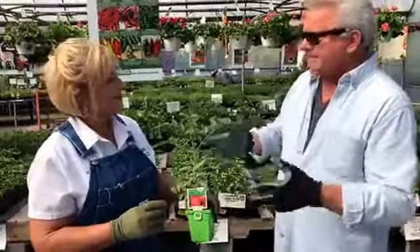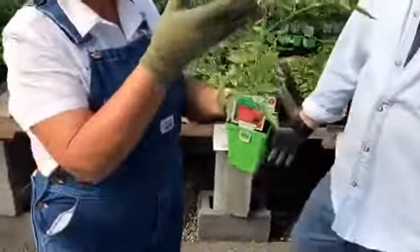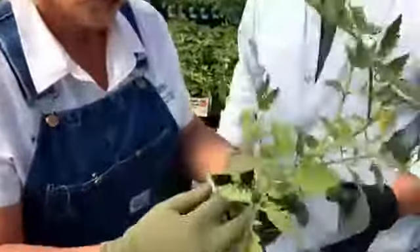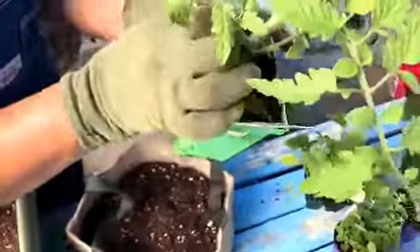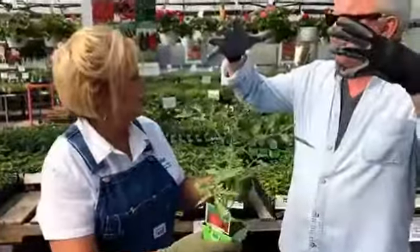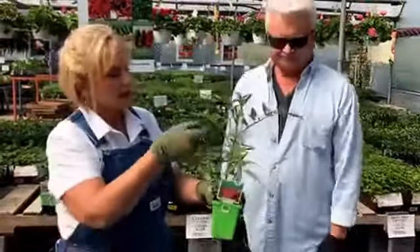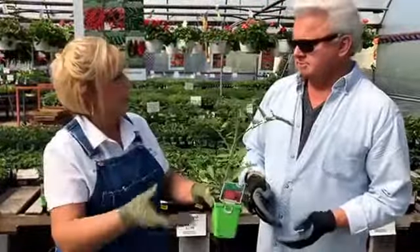With a tomato plant you should sucker the vining tomatoes. Right in here you can see that little one - what you do is pop those off. When they get big you can use a knife or scissors and cut that out so you don't have all these little shoots coming out. But once it gets above the cage, can you pinch those off? You can actually cut it back at any time. You can let the suckers grow and that way they'll keep growing out versus up.